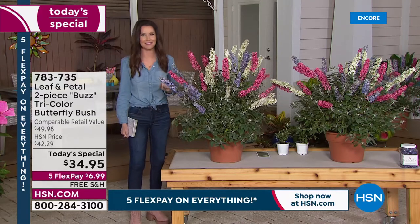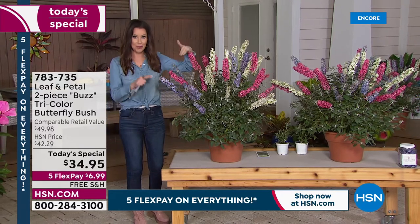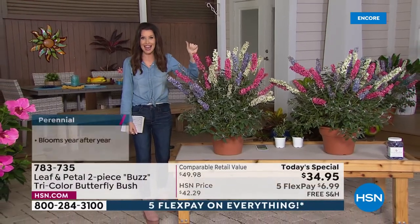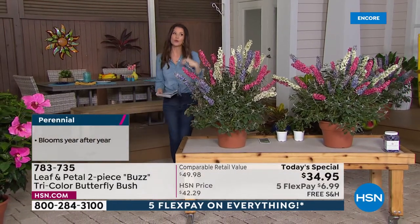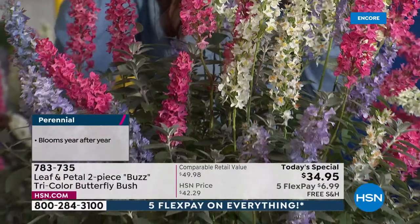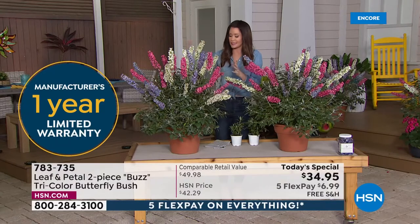You might be able to get one butterfly bush at a garden center, but it's not going to cost what our today's special is. You get both plants — this is realistic, this is what it's going to look like for you this summer — for $34.95. They're perennials, so they'll come to you right when it's time to plant. Leaf and Petal has taken all the guesswork out of it. These are a very hardy, drought-resistant plant that truly blooms like this.